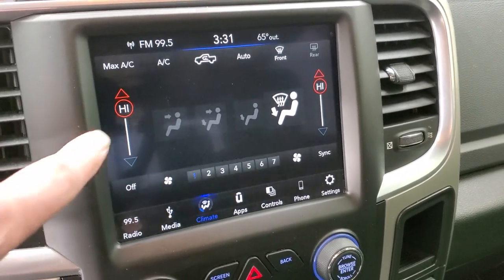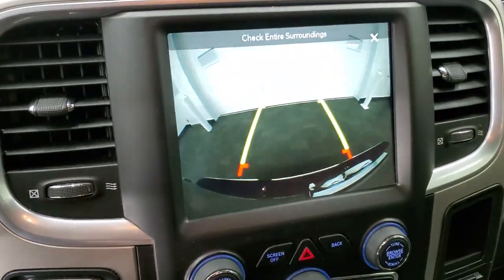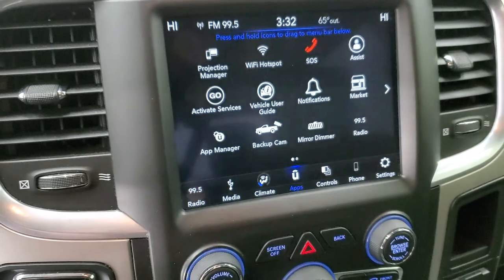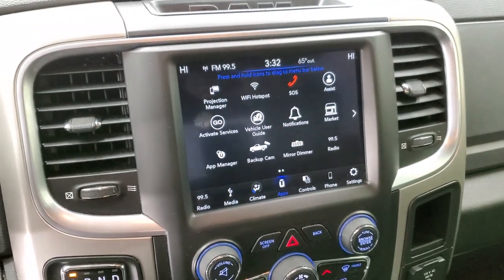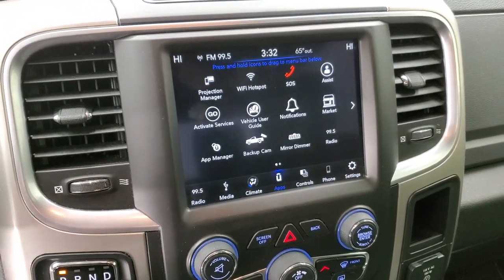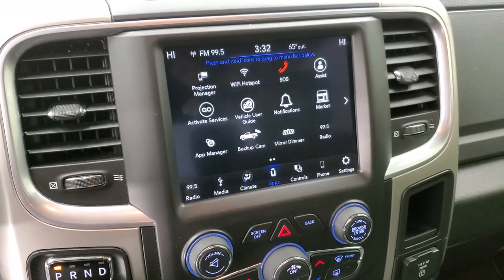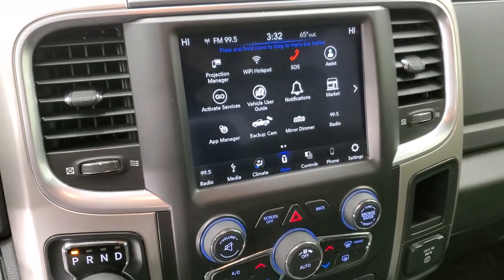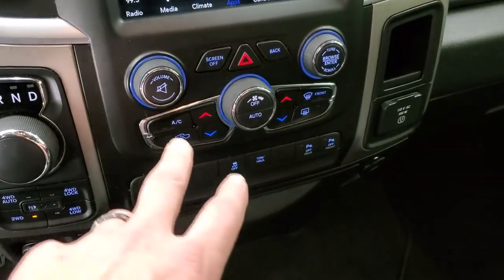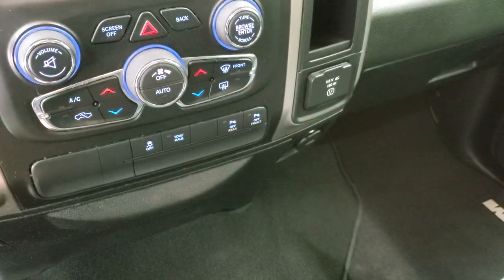You have your climate controls here — notice you get dual climate control. You also have your backup camera, which is pretty nice. You have your apps including the projection manager where you can project your cell phone to the screen. If you have navigation on your phone such as Waze or Google Maps, you can project it right to the screen and use everything through the screen including music and media. We did a demo on Android Auto if you want to check that out. Down here you have more tactile controls for climate, volume and tune controls, stability control tow haul, and you can turn the front and rear parking sensors on and off.